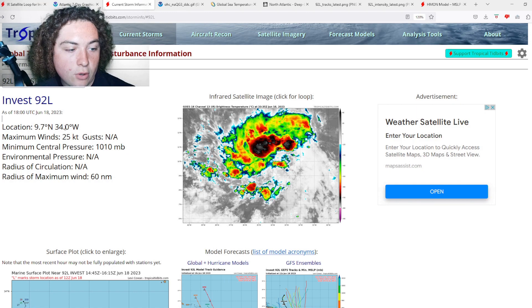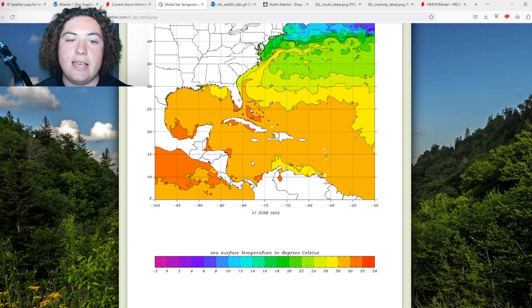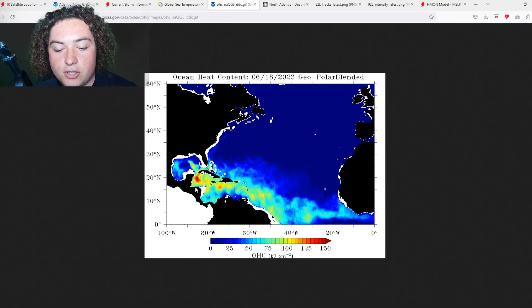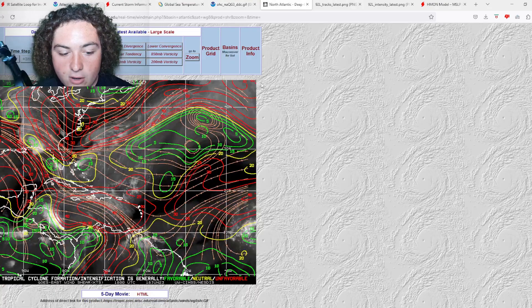Here's the latest on 92L: the location is 9.7°N, 34°W, maximum winds at 25 knots, pressure still at 1010 millibars. What's really going to be fueling this system is the global sea temperatures — we're looking at a very broad area of 28°C. We also have the latest deep ocean heat content, with a little blob of 125 around where this potential system is going to be coming through, so it could definitely tap into those warm waters.